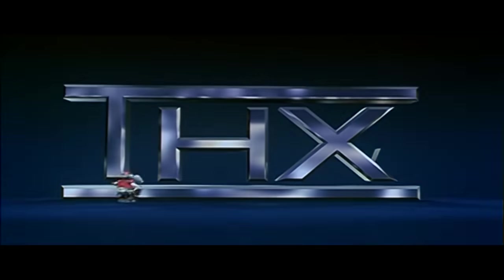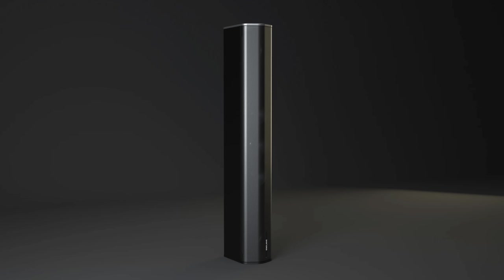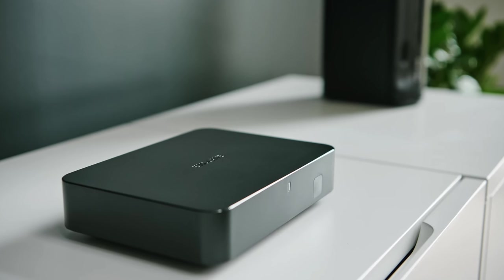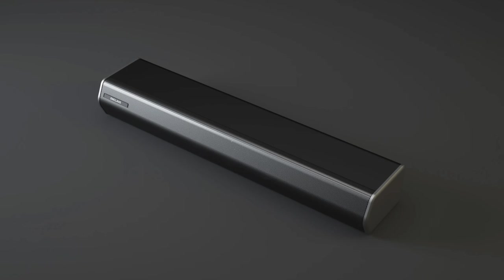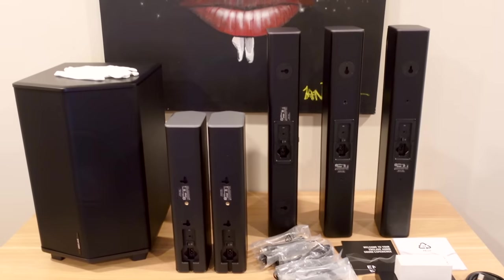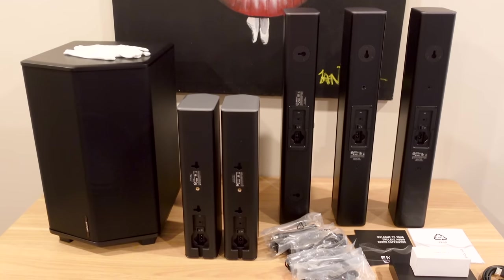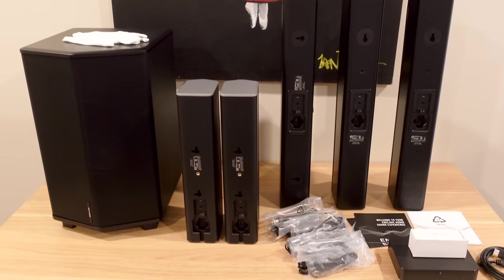The THX certified Cinehome Pro Cinehub Edition bundle is powered by 11 perfectly tuned class D amplifiers, 14 custom designed drivers with a 10 inch subwoofer, and the Enclave Cinema Hub which will seamlessly transform your living room into a true surround sound cinematic experience that no sound bar can compete with. This system features support for Dolby Digital Plus, Dolby Digital, DTS Digital Surround, Dolby Pro Logic 2, eARC, ARC, and optical inputs. You can also upgrade this system to a 5.4 system.